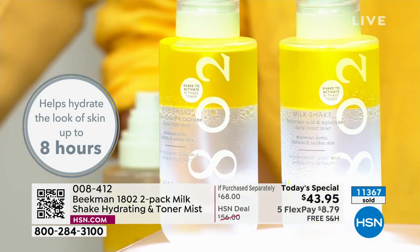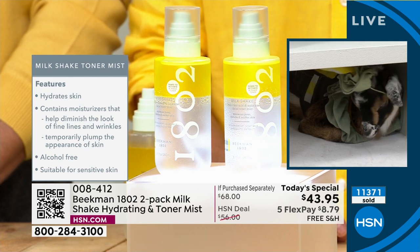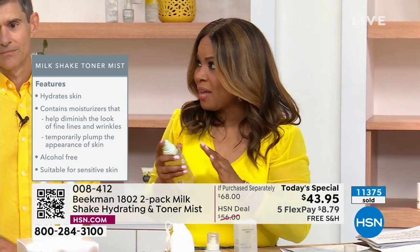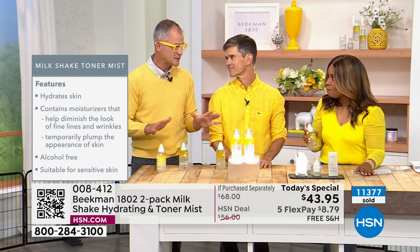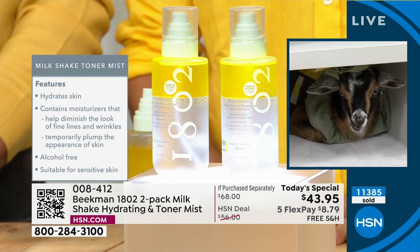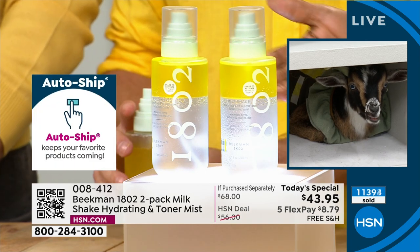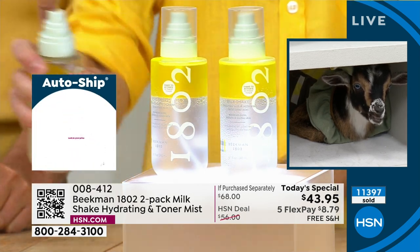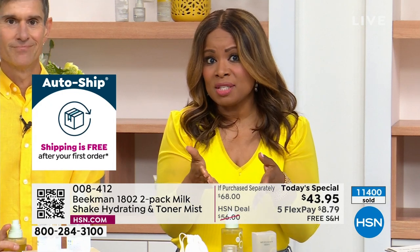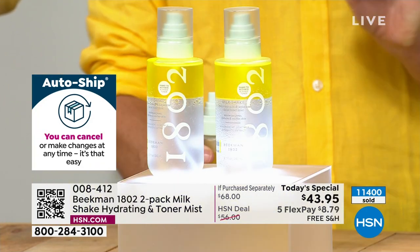If you haven't already placed your orders, don't forget single ship or auto ship. On auto ship you'll continue to receive free shipping and handling. You're always in control of auto ship. We will not do a duo like this again for the rest of the year — probably longer. Because we have other Today's Specials planned out years in advance. Get on the auto ship. One bottle sells for $34, and these sell extraordinarily well. We are offering you a second $34 bottle for $9.95. With our interest-free flex pay of less than $9 — treat yourself. All these wonderful farm-to-face ingredients — goat milk and kindness in every product. And science.